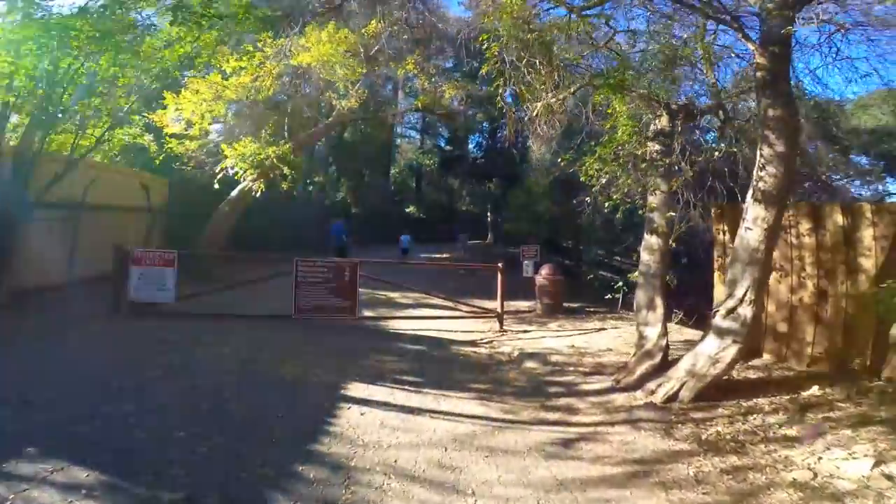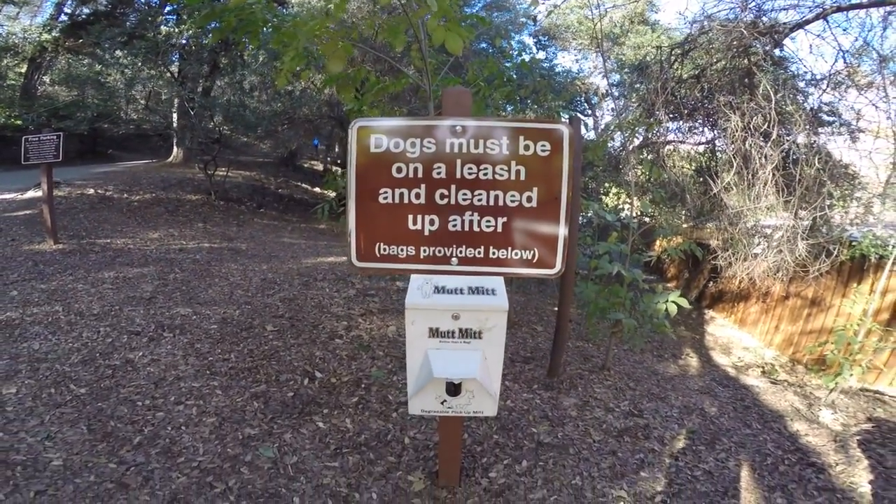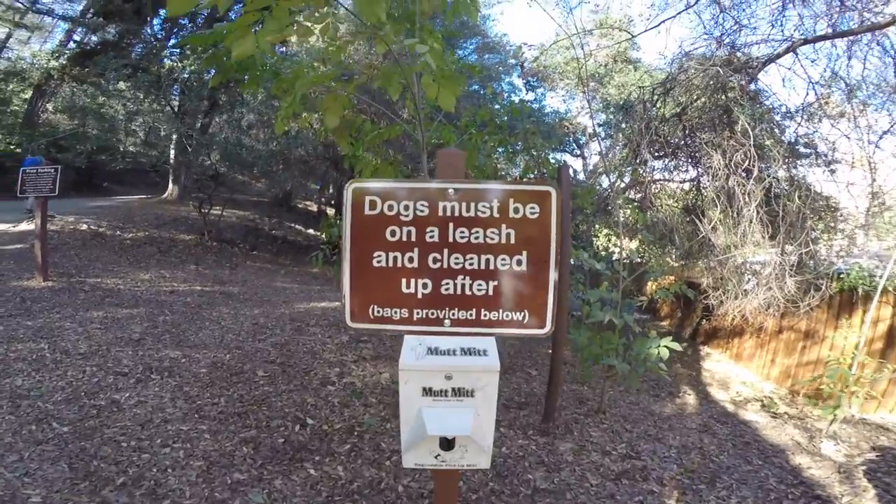The trail is dog-friendly as long as your dog stays on a leash. There's also poo bags at the beginning of the trail in case you forget to bring your own.